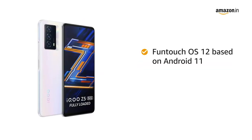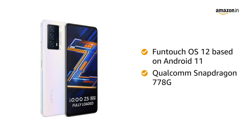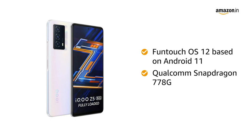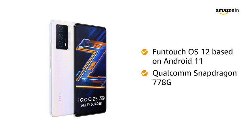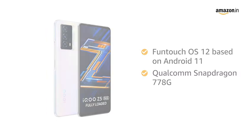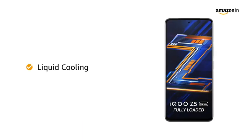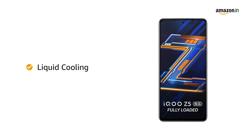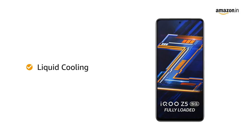The smartphone runs on Funtouch OS 12 based on Android 11, powered by Qualcomm Snapdragon 778G. This IQOO smartphone allows you to do seamless multitasking and perform heavy gaming without any hassle. It also comes with liquid cooling technology that reduces surface temperature by up to 3 degrees Celsius and CPU core temperature by up to 12 degrees Celsius.